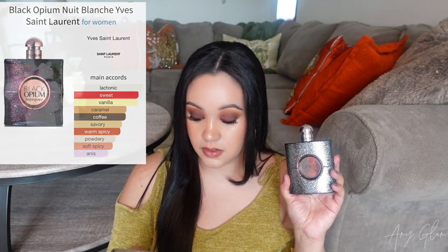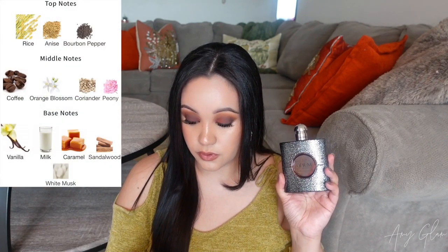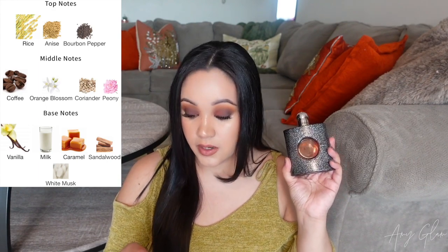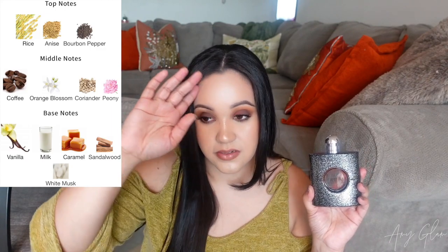The main accords are: electronic, sweet, vanilla, caramel, coffee, savory, warm spicy, powdery, soft spicy, and anise. Top notes are rice, anise, and bourbon pepper. Middle notes are coffee, orange blossom, coriander, and peony. Base notes are vanilla milk, caramel, sandalwood, and white musk. I bought a travel size from Fragrance Net, and once I smelled it I knew I wanted the full size.